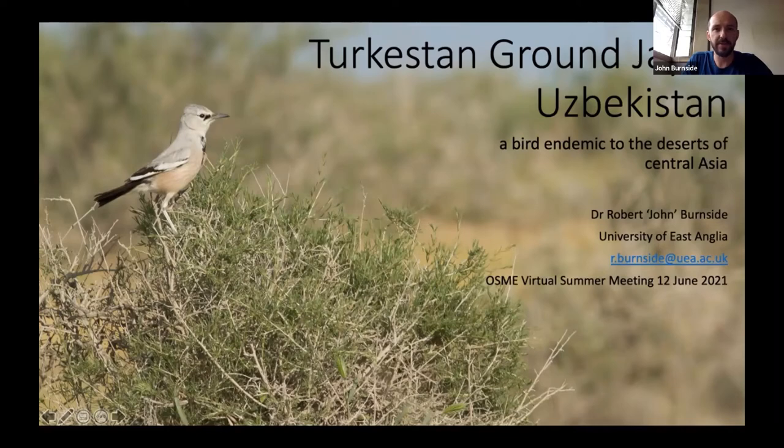My name is John Burnside and I'm going to talk to you today about the Turkestan Ground Jay — that's this great little bird you can see here. I work at the University of East Anglia and I'm primarily a conservation scientist. I've had the great pleasure for the last nine years or so of working in this place.